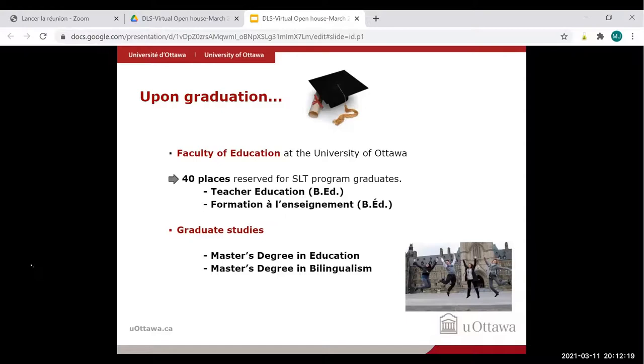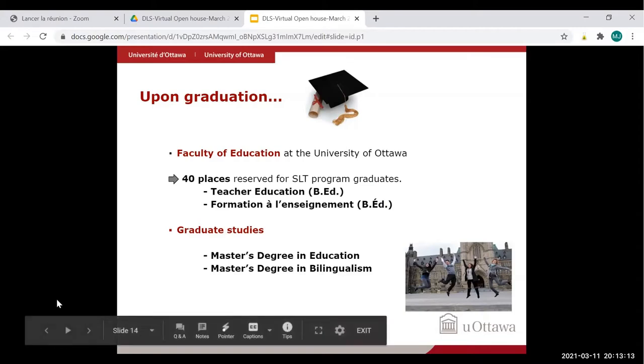Most graduates go to the Faculty of Education at the University of Ottawa, which has 40 places reserved for second language teaching program graduates in both the teacher education program for English-speaking schools and Formation à l'Enseignement for French-speaking schools. Some students choose to do a master's degree in education, bilingualism, or other fields. You can do your Bachelor of Education right away, teach a few years, then return for a master's — or do the master's first and the BEd after. The sequence is flexible based on your goals.